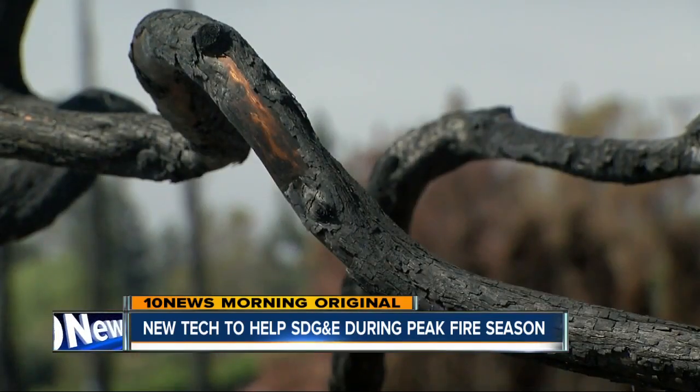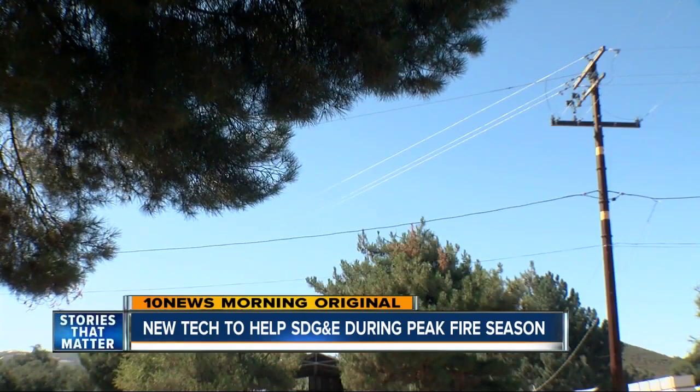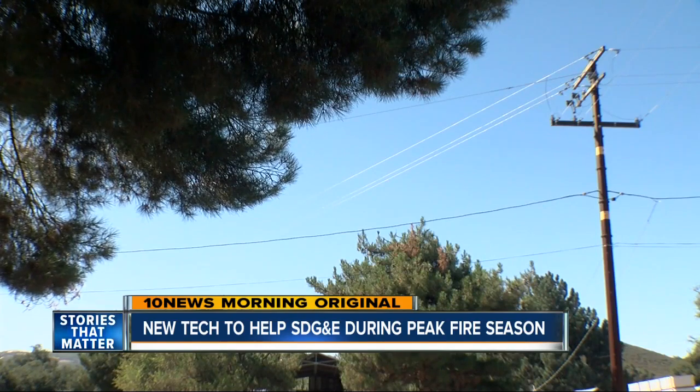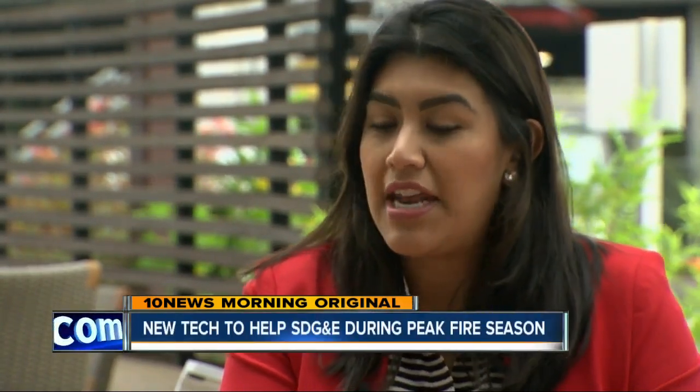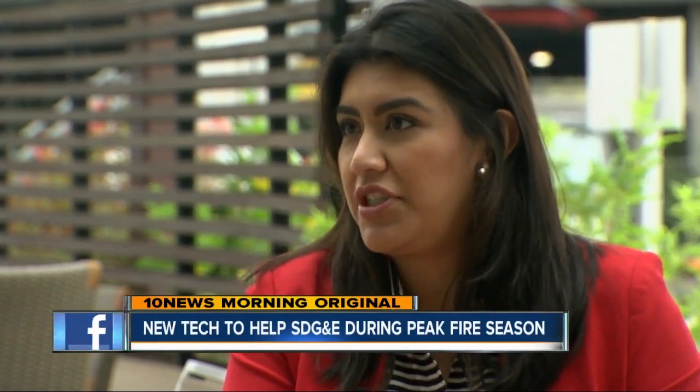Now, as September starts and fire season reaches its traditional peak, SDG&E has a new tool to sectionalize their circuits and only cut power where the danger is highest. Pretty much we're isolating customers that are not impacted by some of the most extreme fire danger and not impacting them with outages like before.